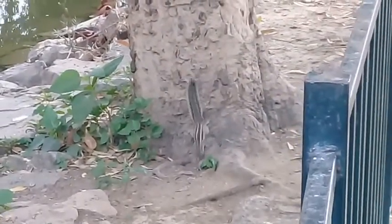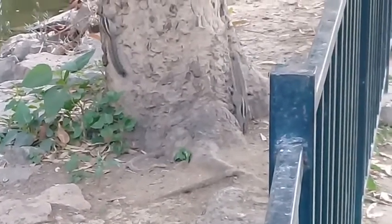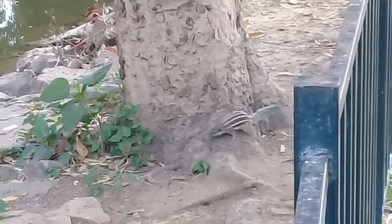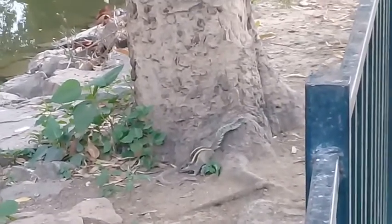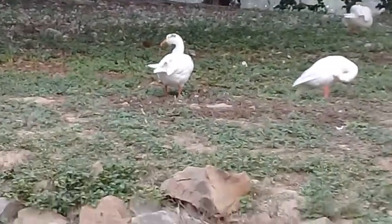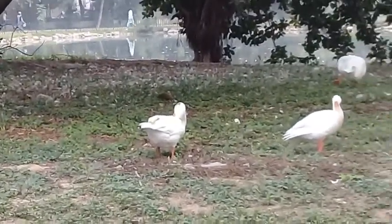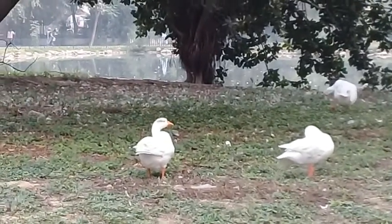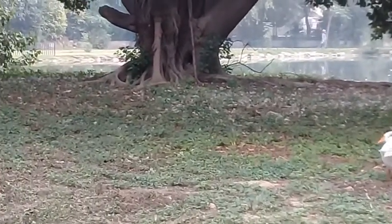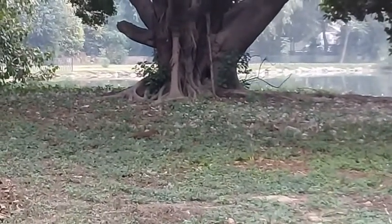See, another squirrel — another one, two of them on the tree trunk. There, I want to show you mongoose: one, two, three. Not one, not two, but three of them — three mongoose. You can see they are running here and there.